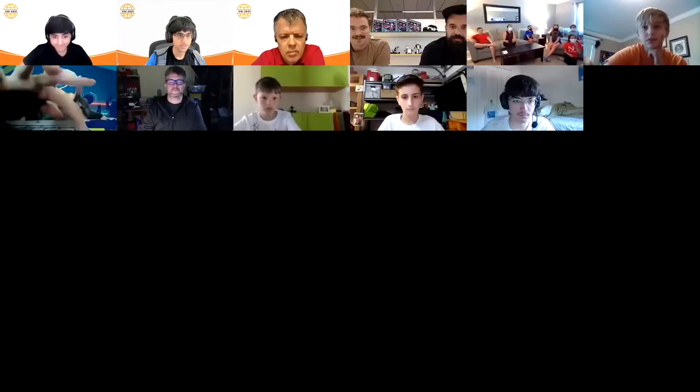Hi everyone, thanks for coming to our Meet the Designers chat. I hope you've been enjoying all the events in VOI so far. This one's going to be really fun. Today we have Dan and Morton, and the two of you can go ahead and introduce yourselves and take it away.